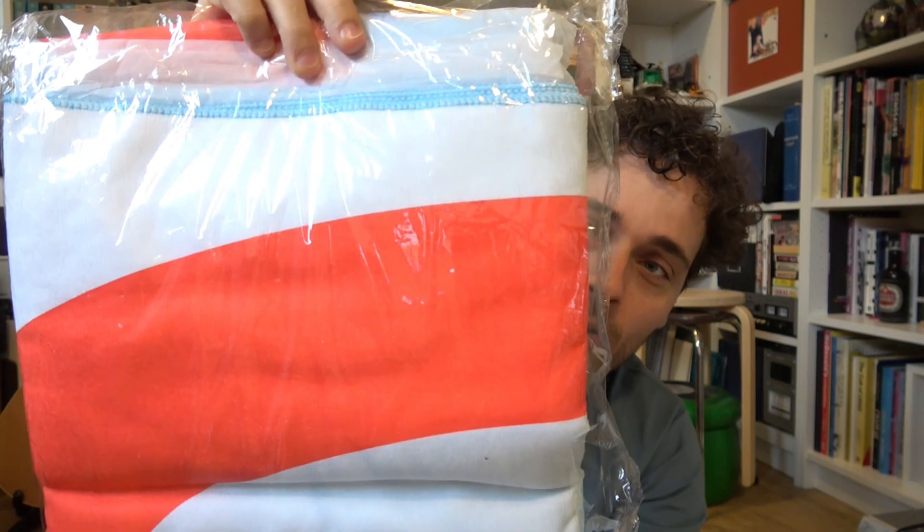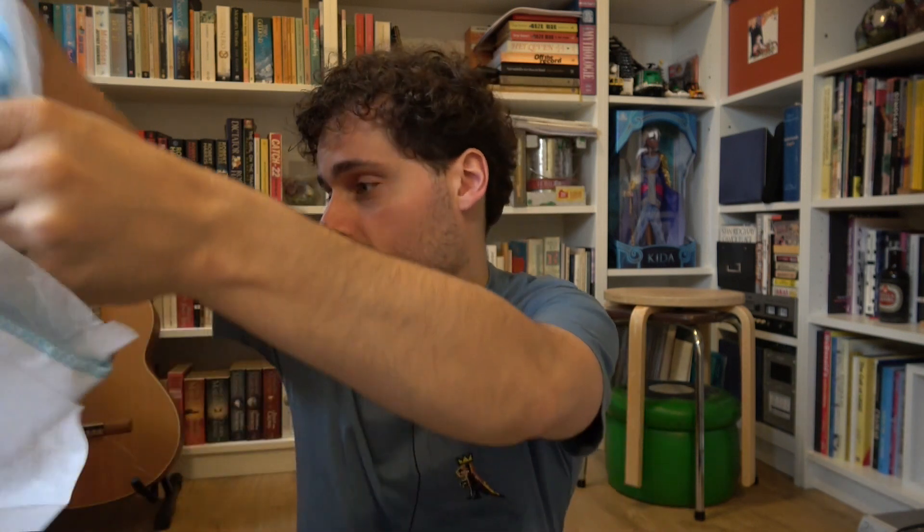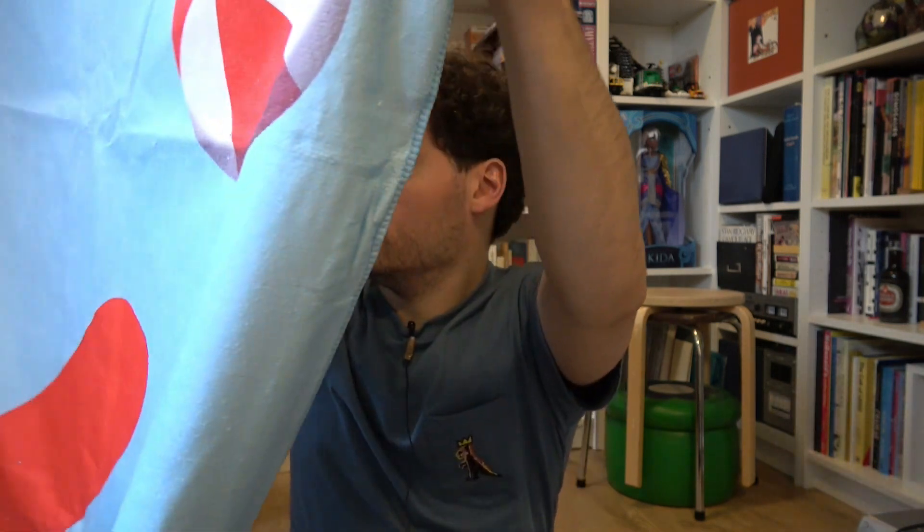A towel, a beach towel, of course. I was thinking of a swimming pool, but a beach towel does fit the theme. It's a TUI towel. Well, that's rather disappointing. I was expecting a Little Mermaid towel. But of course, don't look a gift horse in the mouth.